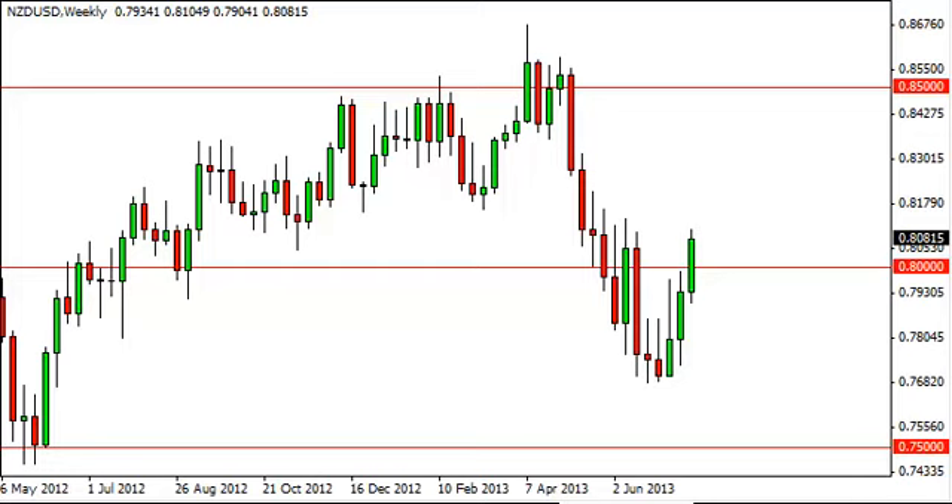New Zealand dollar / U.S. dollar long-term forecast for the week of July 29th, FXEmpire.com. The Kiwi dollar pair, as you can see, rose during the previous week and broke through the 0.80 level, which of course is a very bullish sign, but the concern is that the 0.82 level has been rather resistive.